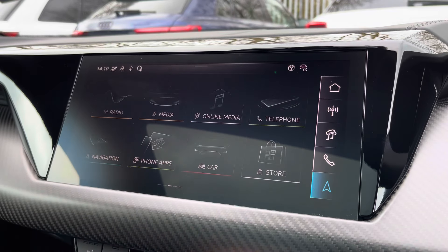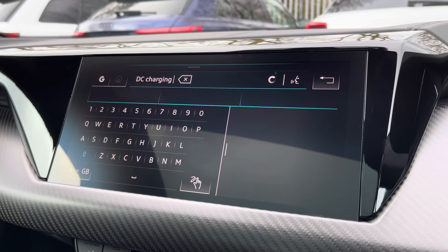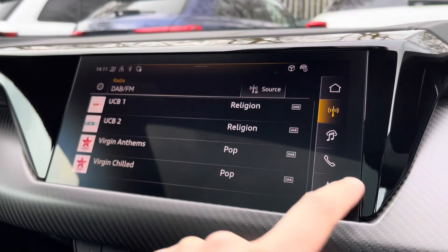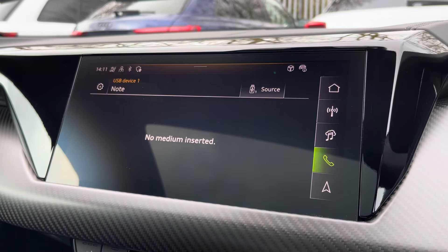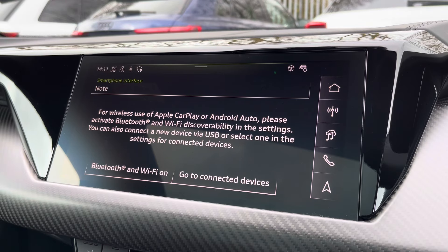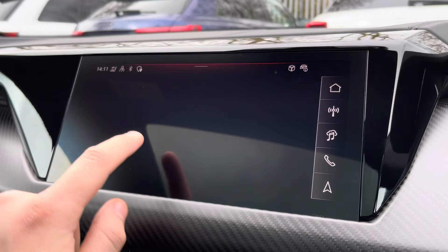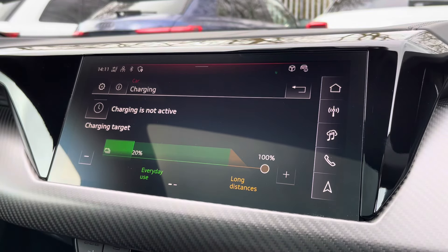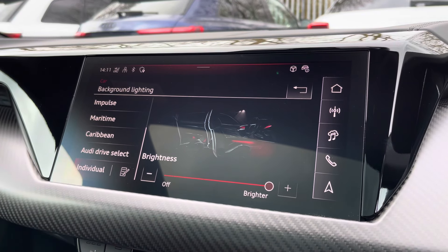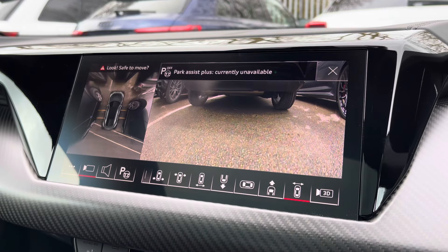Complementing that is a 10.1-inch high-resolution touchscreen display where you can access all the usual features you'd expect in a car of this calibre, including satellite navigation which easily guides you to the nearest charging point. There's DAB digital radio, external media connectivity, telephone connectivity, and the Audi smartphone interface so you can connect your phone via Apple CarPlay or Android Auto wirelessly. The Audi drive select menu lets you choose your favourite driving profile and adjust the ride height, whilst the charging menu allows you to set charging targets and schedule. The ambient lighting pack lets you choose your preferred colour and brightness, and with just a press of a button the 360-degree parking cameras and park assist come up on demand.